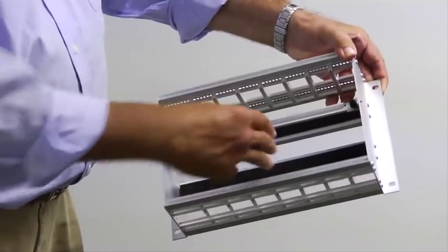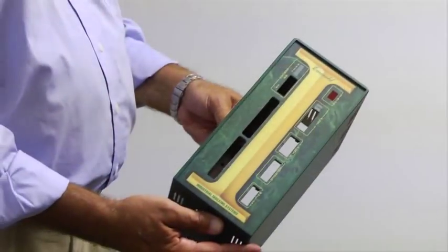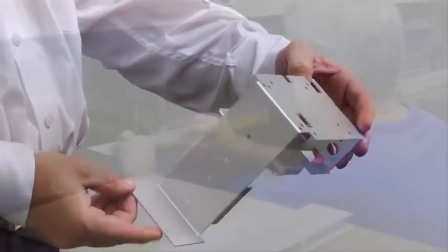From the audio-visual, aerospace, testing, telecommunications, and medical industries, our clients have called on us to create customized plastic, extruded aluminum, and steel enclosures to house their electronic equipment.